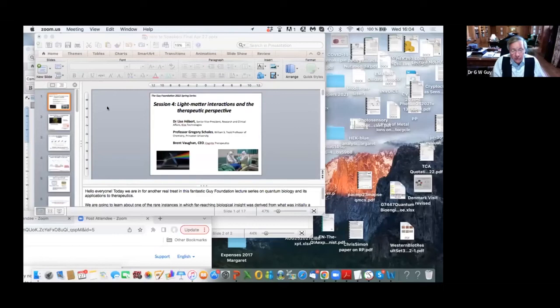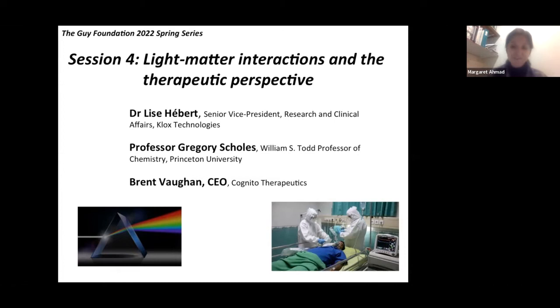Today we are in for another real treat in this amazing lecture series. Our three speakers, Lisa Herbert, Greg Scholz, and Brent Vaughan, will talk to us about new ways to use light, sound, and electricity for therapeutic purposes. To introduce this session, I'll talk about a unifying thread running through all of these approaches: the notion of coupled oscillators in biological systems.